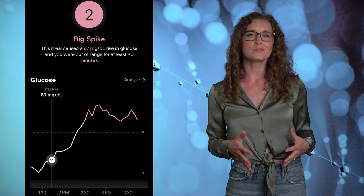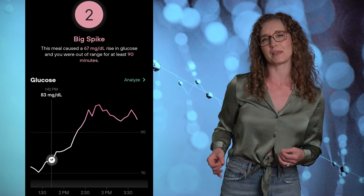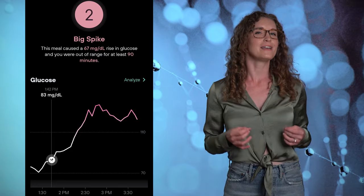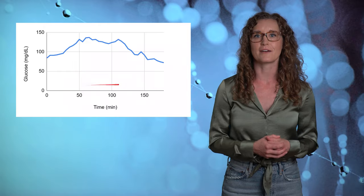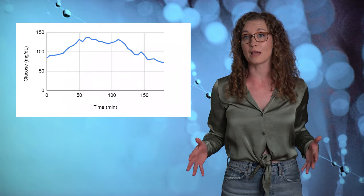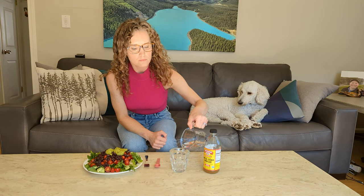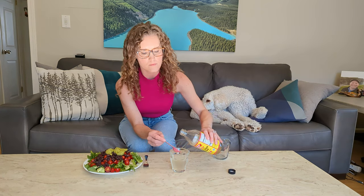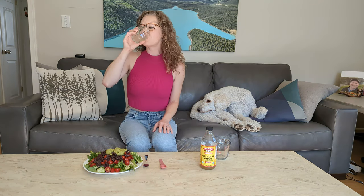I noticed that my glucose levels hadn't returned to baseline 2 hours after I started my meal, which I think is because I'm a super slow eater — it took me about 25 minutes to finish my salad. So I graphed my glucose levels for the full 3 hours after my meal to capture the full response. Day 2 of my experiment: first I'm drinking 4 teaspoons of ACV in 4 ounces of water, waiting 5 minutes, then eating the same salad.